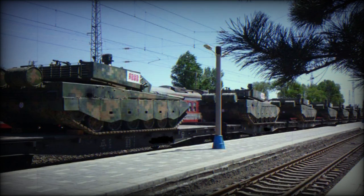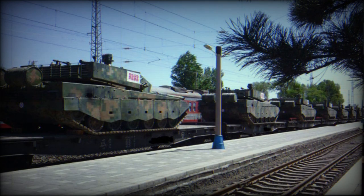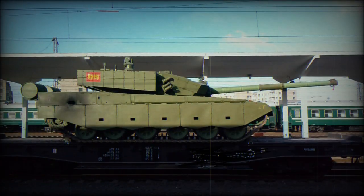The Type 99G has a built-in self-entrenching blade. It can prepare itself an emplacement within 12 to 40 minutes without the help of specialized engineer vehicles. External fuel tanks can be carried at the rear of the hull in order to extend the road range from 600 to 800 kilometers.